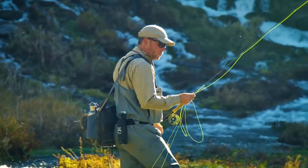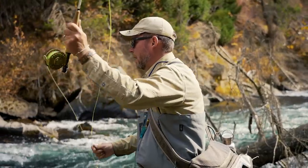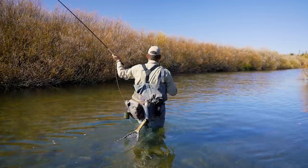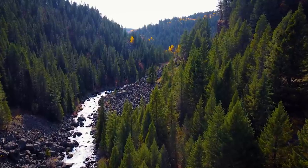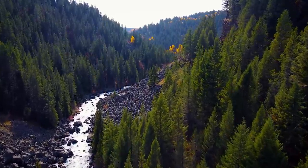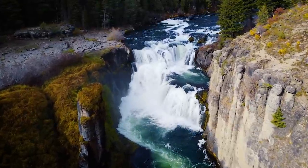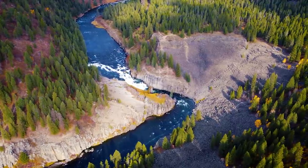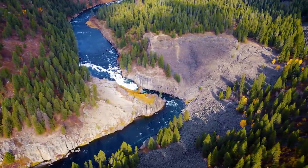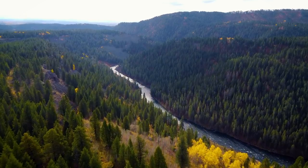That's about all the time we have on this episode of The New Fly Fisher. What a great few days fishing in Yellowstone Teton Territory, fishing small rivers and creeks. For more on our show, check us out on the web at www.thenewflyfisher.com. Remember, adventure is out there — all you need to do is go and find it. And what better way than to do it with a fly rod in your hand. From all of us at the show, thanks for watching, and hopefully we'll see you soon on the small creeks in eastern Idaho.